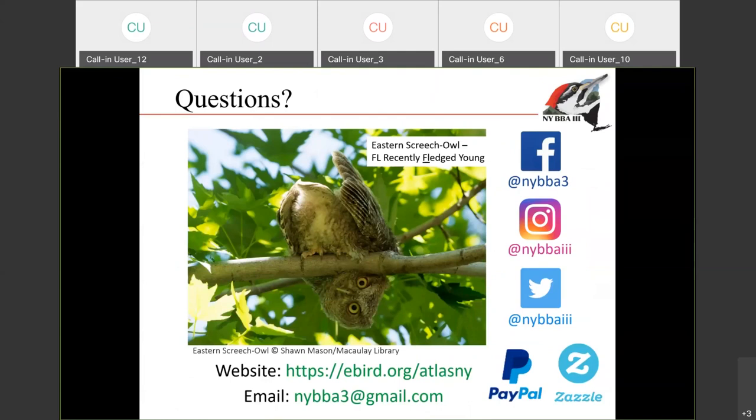This is a list of our social media handles — you can find us on Facebook, Instagram, and Twitter. The website URL is here, also our email. We do have an online store on Zazzle where you can buy hats, shirts, stickers, and mugs. We also accept donations — there's a donation button on the website that we accept donations through PayPal.